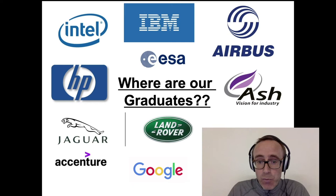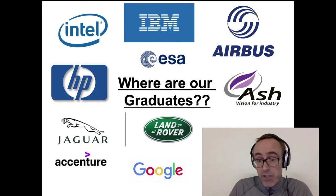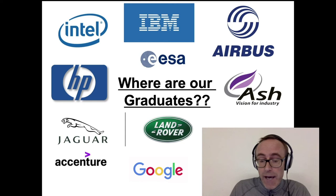We have graduates working in all sorts of companies around the world and locally as well, close to us here in Blancherstown, very much in the engineering field. But because engineering in general is quite flexible, and particularly our program is very flexible with a mix of hardware and software, we have graduates working in all sorts of other fields other than just engineering as well.